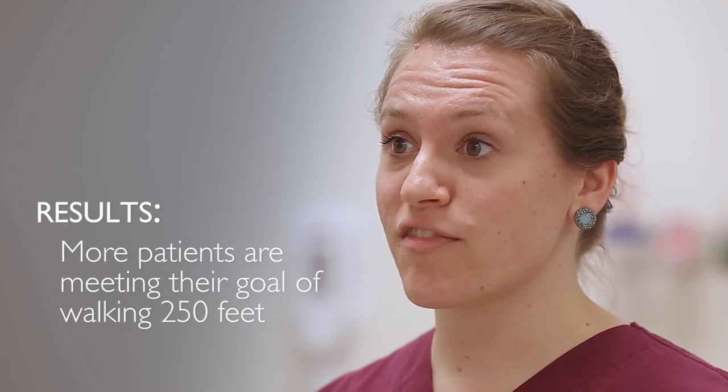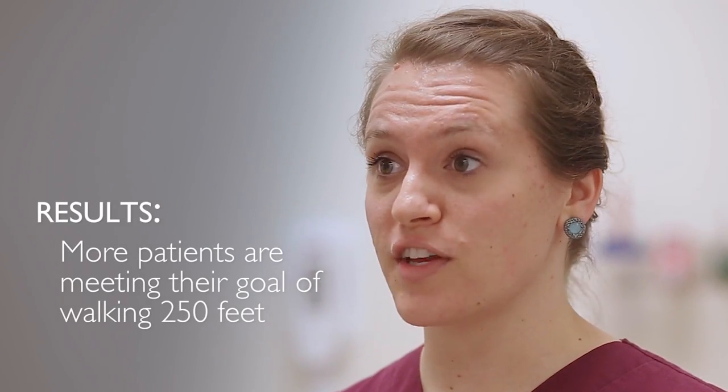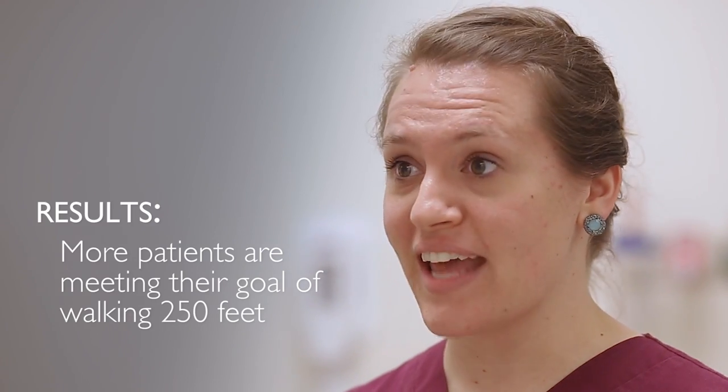This mobility program is so impressive. What kind of results are you seeing? We're seeing that more patients are reaching their highest level of mobility, which is walking 250 feet or more, and that they're having improved mobility and outcomes upon hospital discharge. What a great example of how the only way we'll make care safe is if the whole care team comes together and works together for patients and their loved ones. Please share your stories with us at the Armstrong Institute.